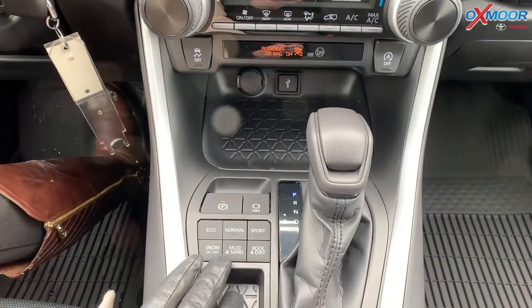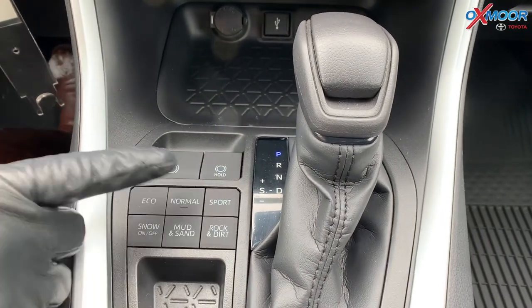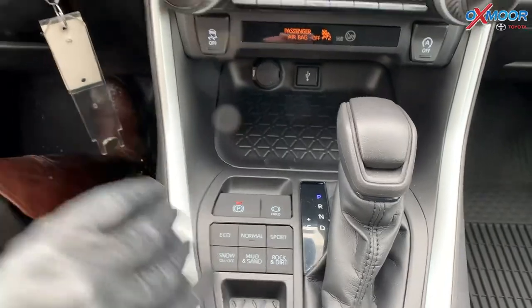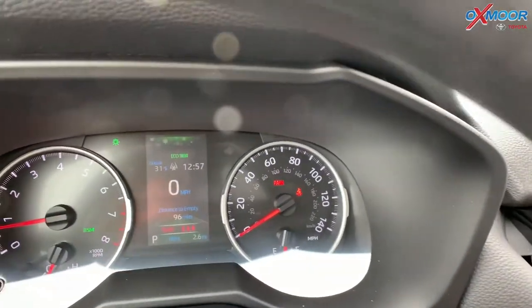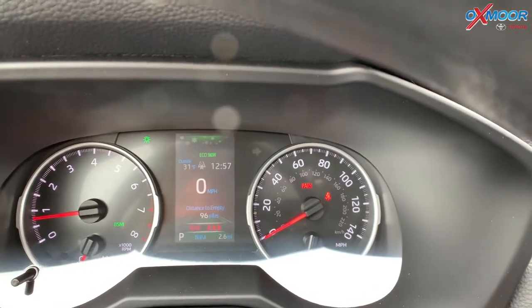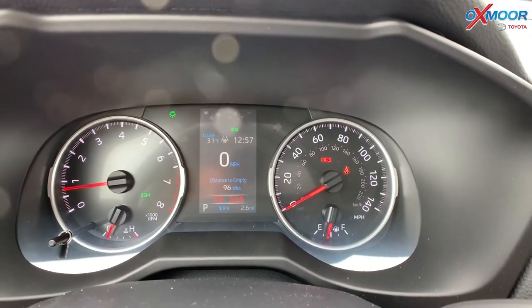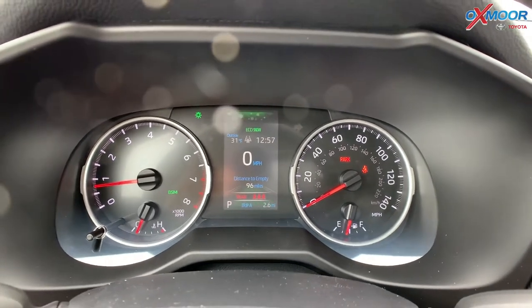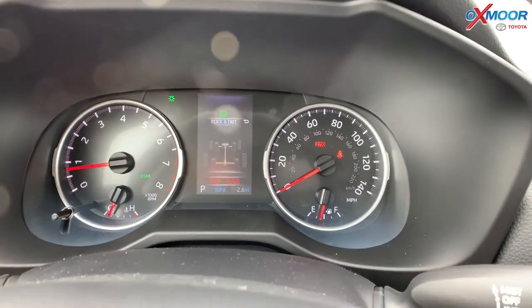On the interior, you are going to have different driving modes: Eco, Normal, Sport, Snow, Mud and Sand, and Rock and Dirt. And they kind of change colors up here. So you can see a little snow icon. If you change it to Normal, that goes away. Sport brings up a red indicator. Rock and Dirt will change too — it's kind of fun when you switch between them.